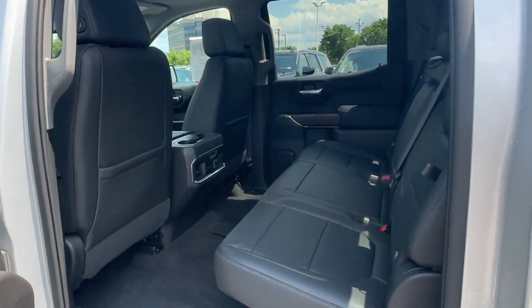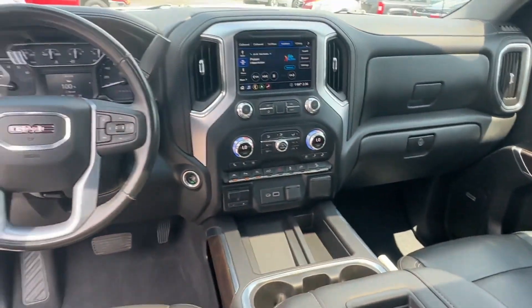Keyless entry, steering wheel audio controls, auto dimming rear view mirror, and memory side view mirrors.